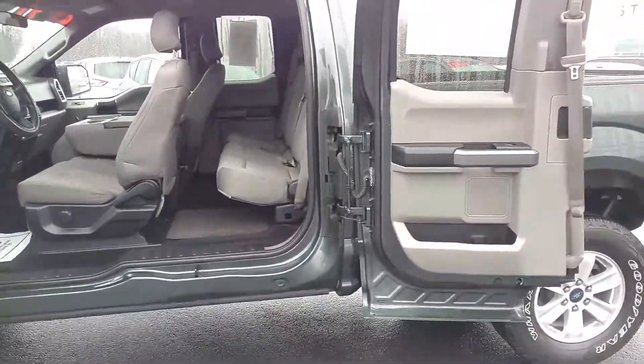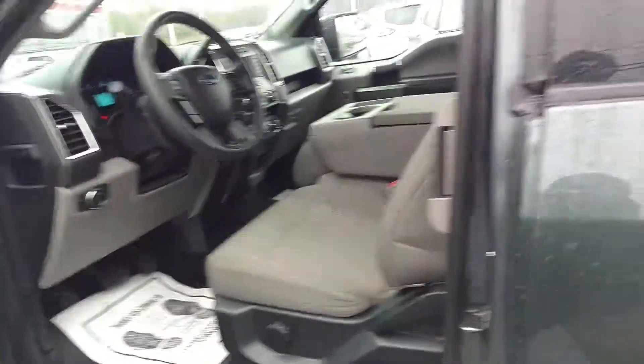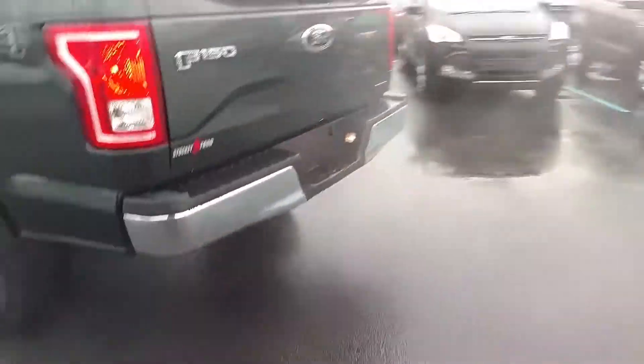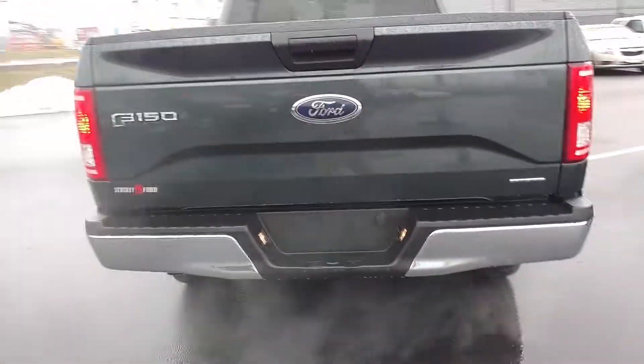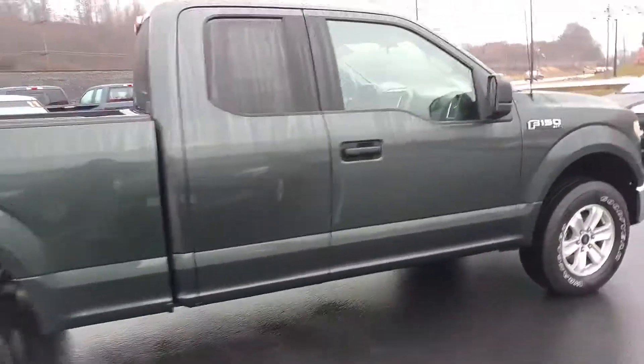Back door opens all the way around there for easy access to the back — a new feature in 2015. It has the bed liner installed. Nice clean looking truck, a little over 33,000 miles on it.